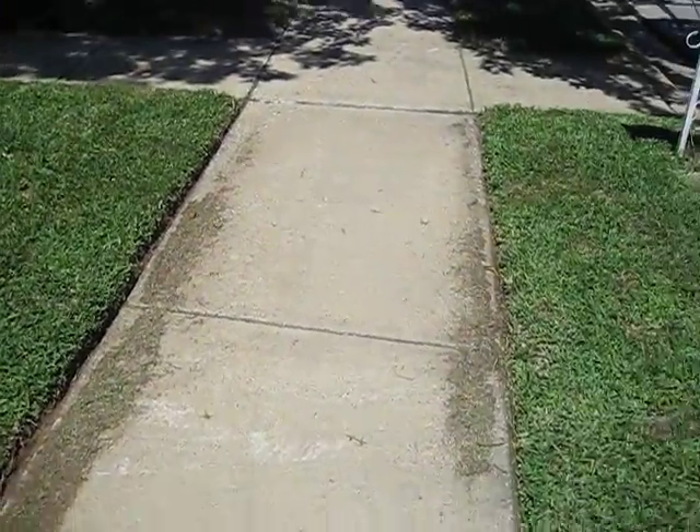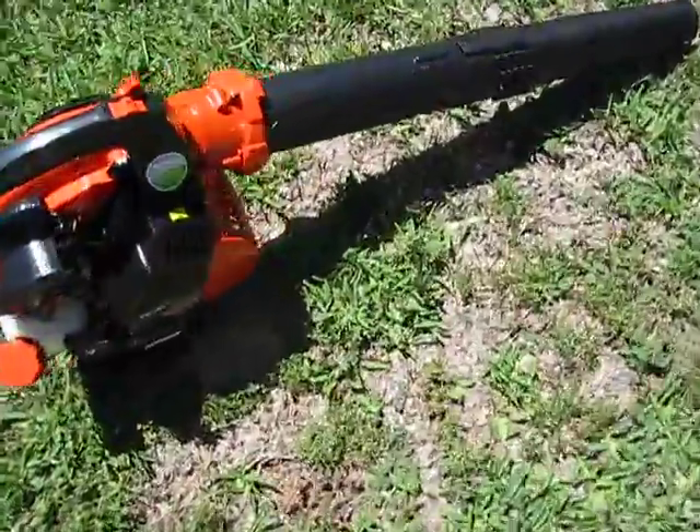Hey guys, so now that I just got done edging my grandparents' yard, now time to blow it all off with the Echo.